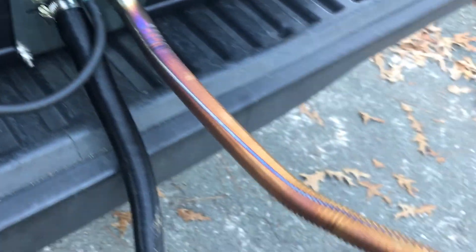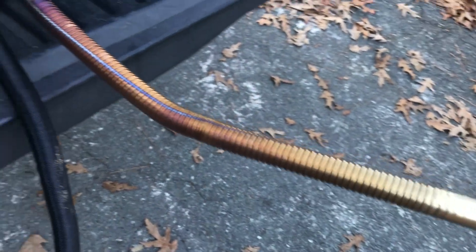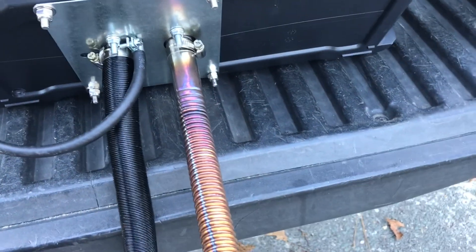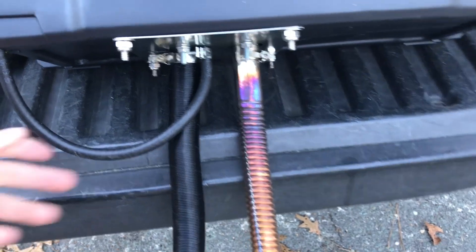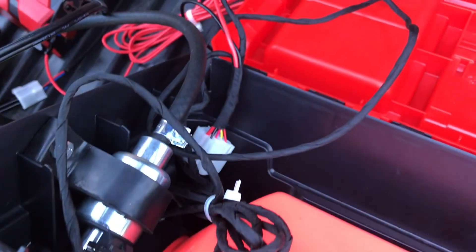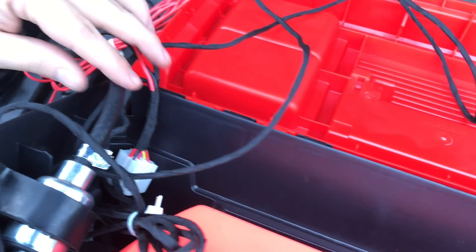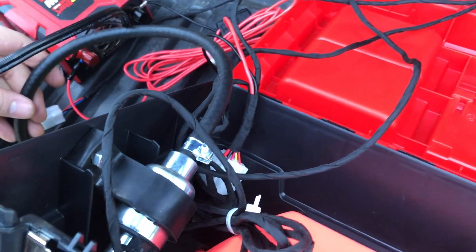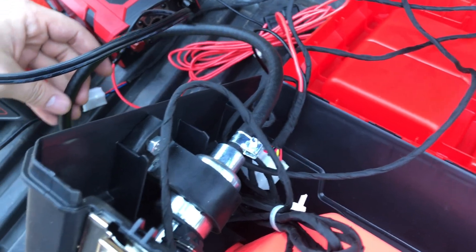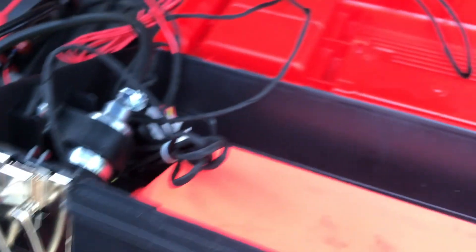The tube to the right is the exhaust — you can tell it was silver but now it's all blued up from running. And then this is the fuel line. Inside you get your fuel pump, and right here is the fuel line that goes to the fuel tank. And then the wiring itself.